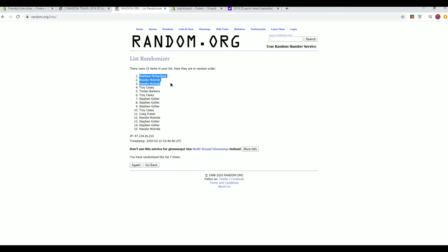Matt R., Mandy, Mandy, Troy C., Tristan B. — you guys are in.